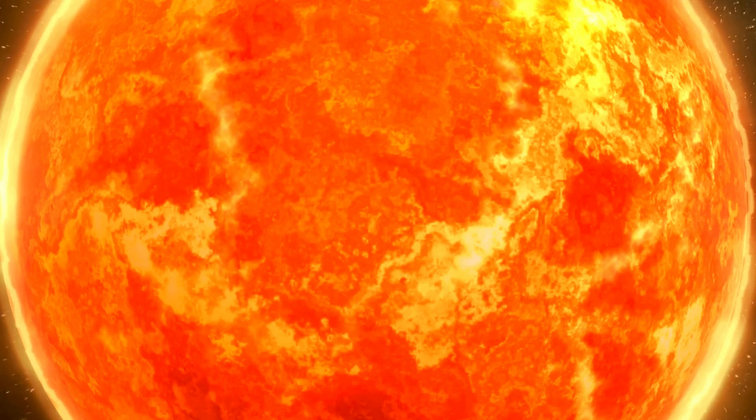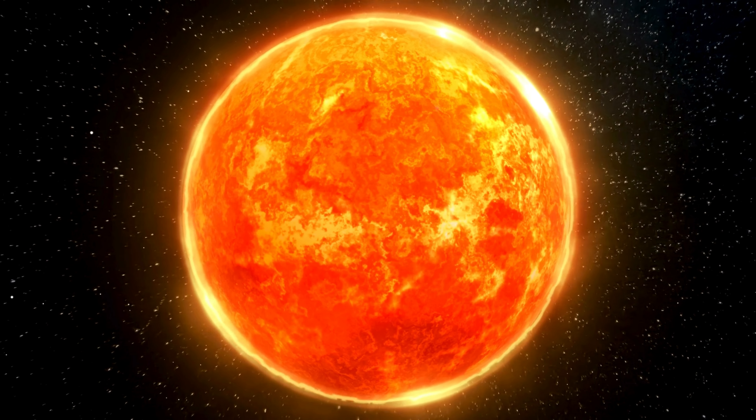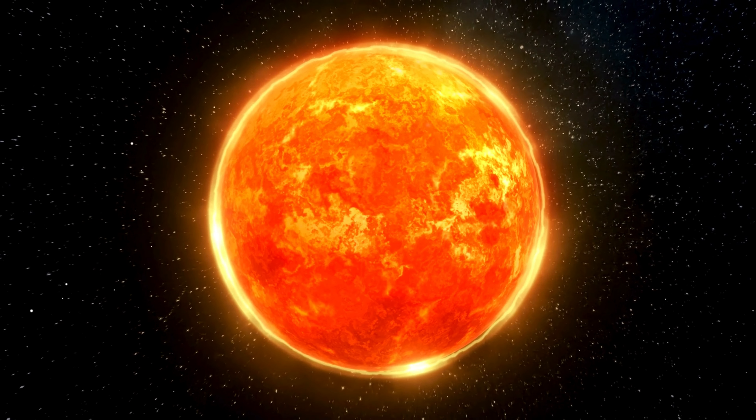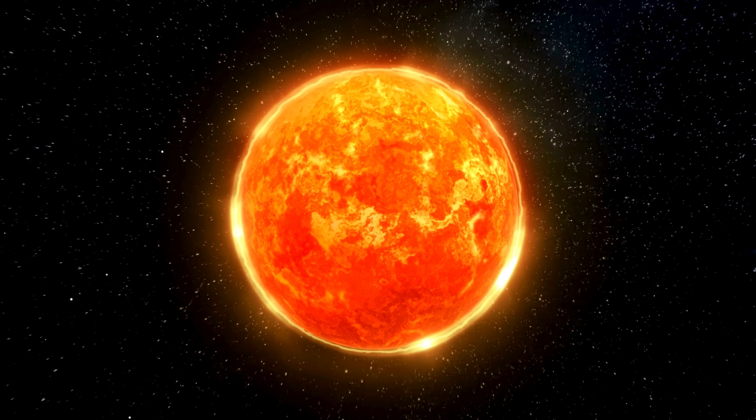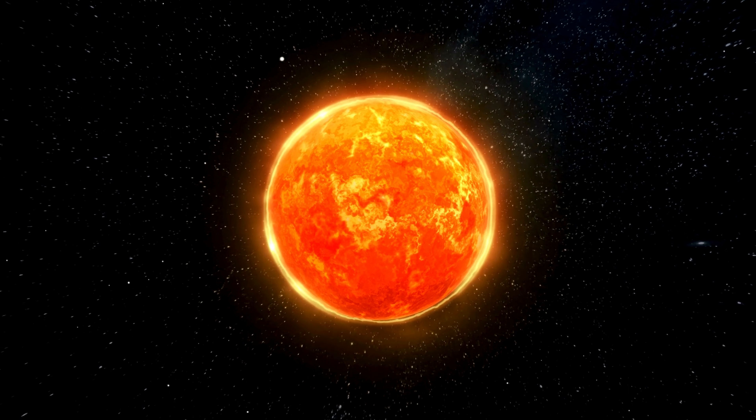But let's not dwell on the distant future. For now, let's celebrate the Sun for all that it is — a beacon of light, warmth, and life in our solar system. The next time you look up at the sky and see the Sun shining down on you, remember just how special and amazing it truly is. Did you know that you can safely observe the Sun using a special telescope equipped with solar filters? These filters block out harmful rays and allow you to see fascinating features like sunspots, solar flares, and prominences.